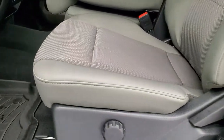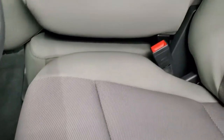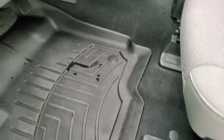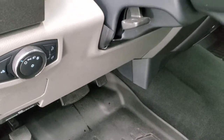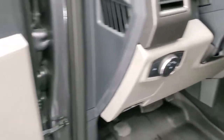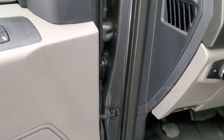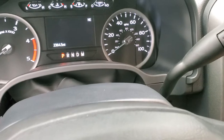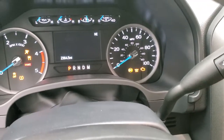Inside, the XL package gives you the gray cloth interior with 40-20-40 split bench seating in the front. No rips or tears on the seats — everything is like new. WeatherTech floor mats, auto headlamps, tilt and telescopic steering wheel, power windows, power locks and power mirrors. We'll hop inside, check out the miles, radio and everything that this truck has to offer on the interior.